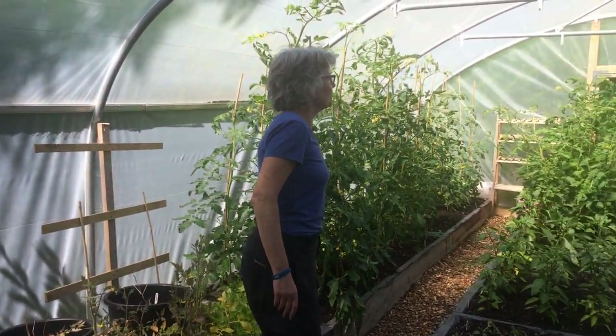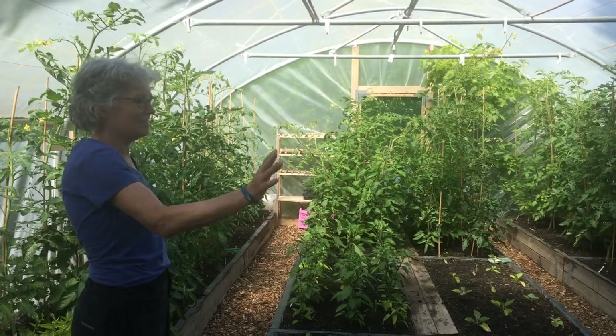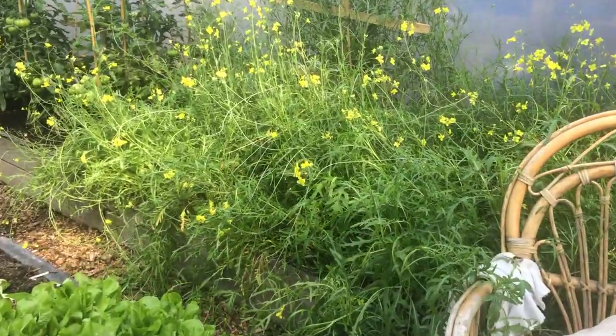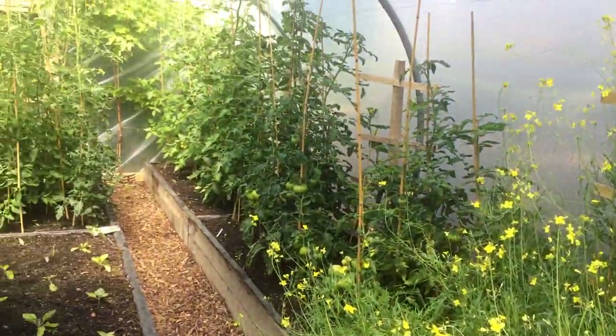At the moment we've got a fine crop of tomatoes, an even finer crop of rocket, we've got peppers, aubergines and salad stuff grown in the two front beds.